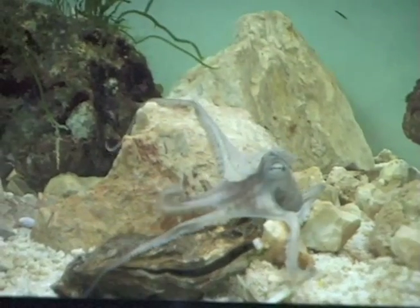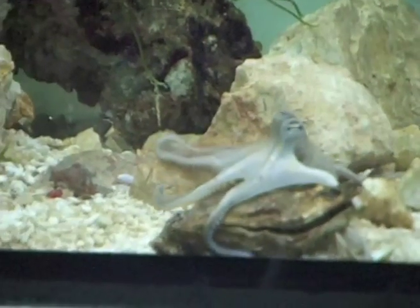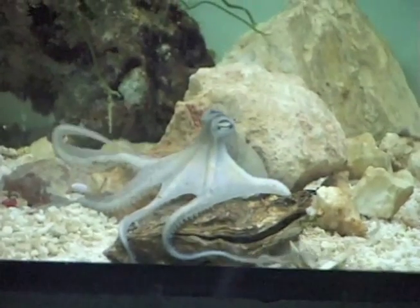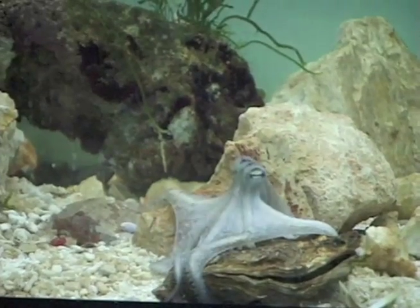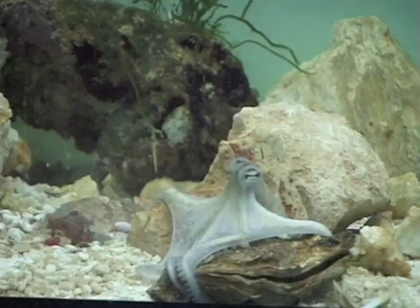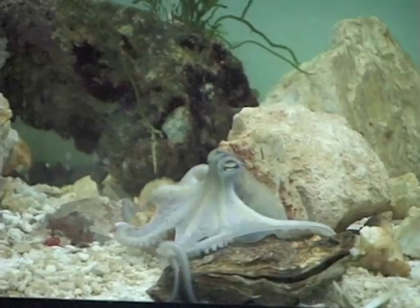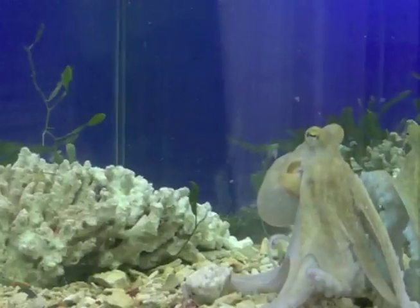Octopuses are fascinating experimental animals. They are one of the most developed invertebrates. They have a central nervous system around the esophagus and an extensive peripheral nervous system in the arms and mantle. Using these, they perform fast color and texture changes of the skin and control the movement of their flexible body and arms.